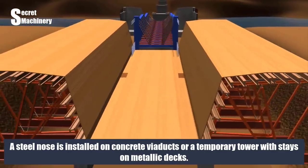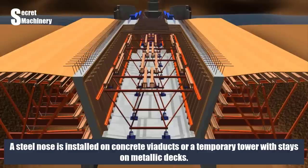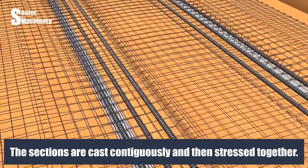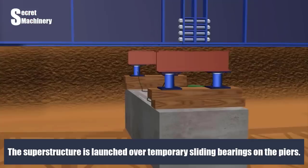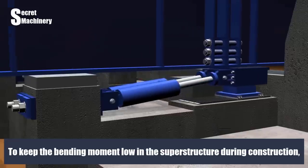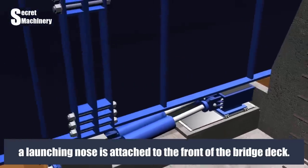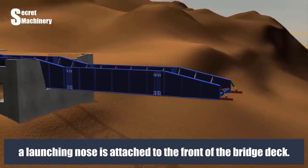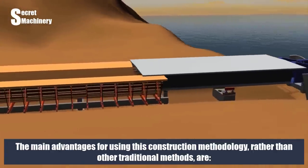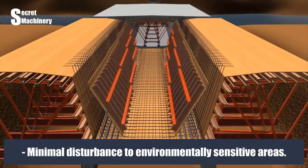A steel nose is installed on concrete viaducts, or a temporary tower with stays is used on metallic decks. The sections are cast contiguously and stressed together. The superstructure is launched over temporary sliding bearings on the piers. To keep bending moment low in the superstructure during construction, a launching nose is attached to the front of the bridge deck.